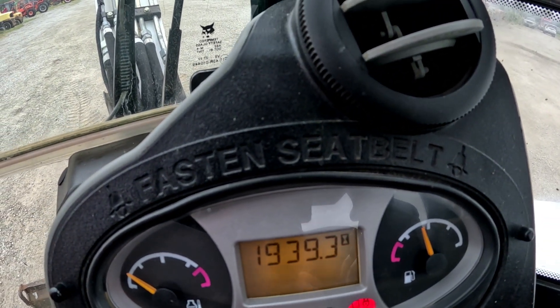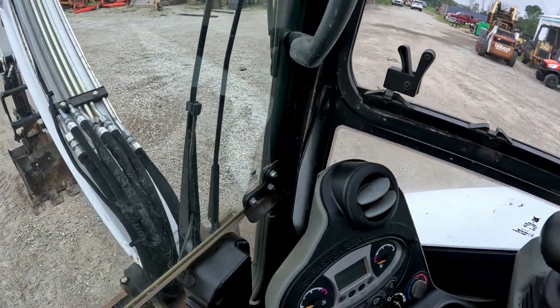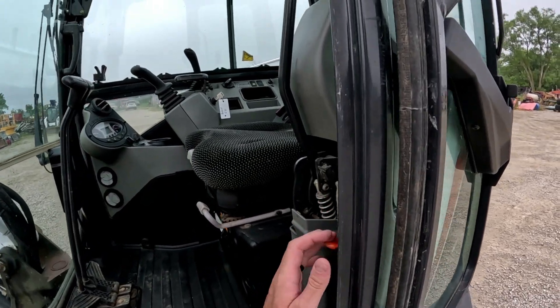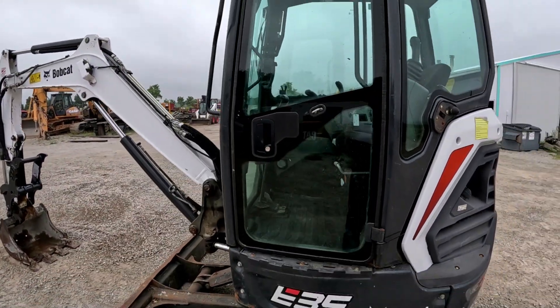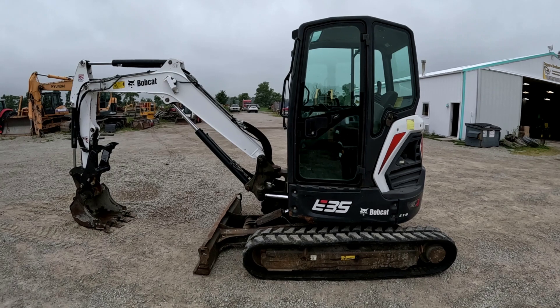Dash is nice, plastics are good and bright in here. 1939 hours. This one's a 2017 E35i — we'll get right into an operational video.